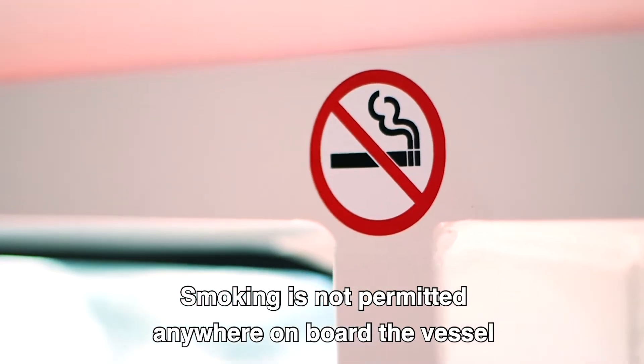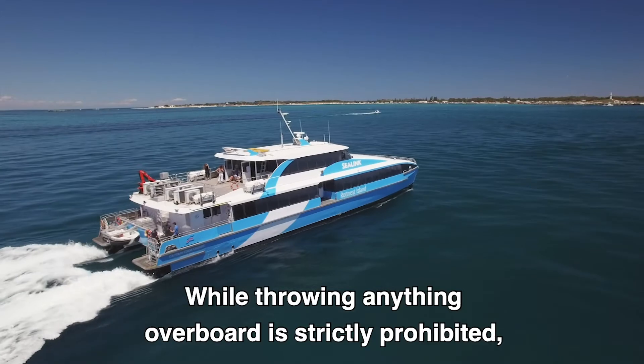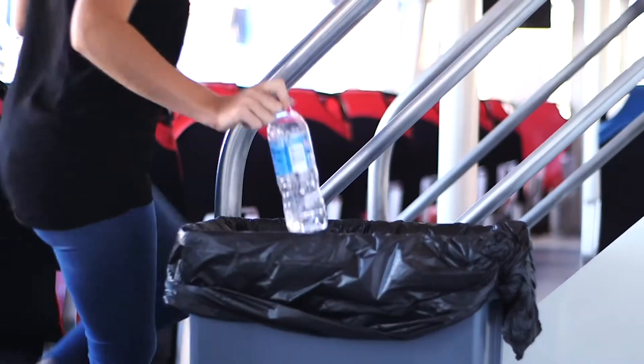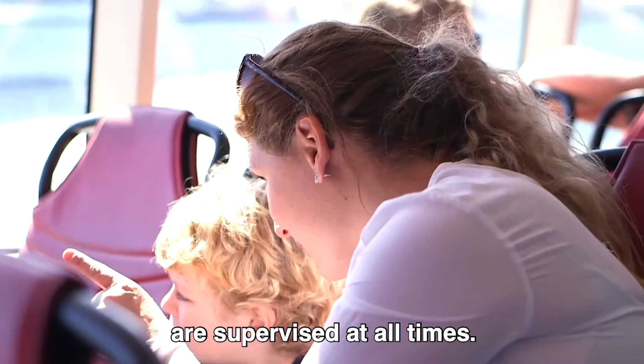Smoking is not permitted anywhere on board the vessel and smoke alarms are fitted. While throwing anything overboard is strictly prohibited, please use the rubbish bins provided around the vessel. Parents are asked to ensure their children are supervised at all times.